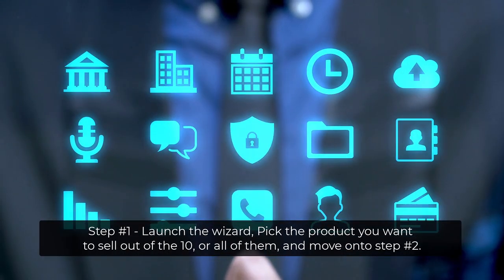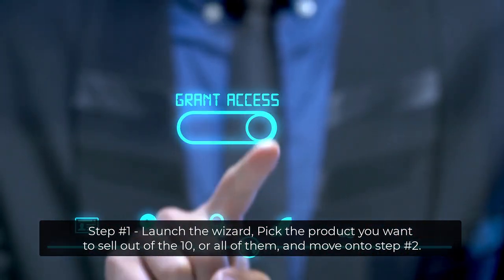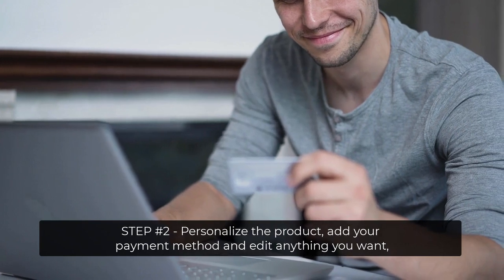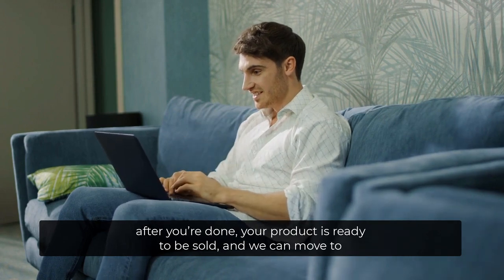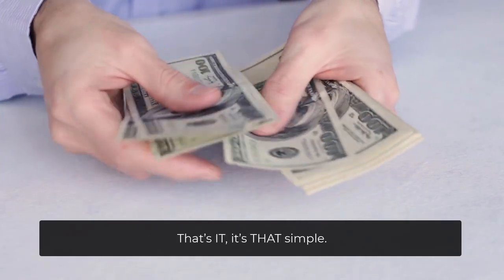Step number one: launch the wizard. Pick the product you want to sell out of the 10, or all of them, and move on to step number two. Step number two: personalize the product. Add your payment method and edit anything you want. After you're done, your product is ready to be sold, and we can move to step number three, which is profit. That's it. It's that simple.